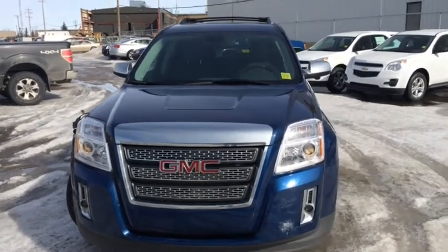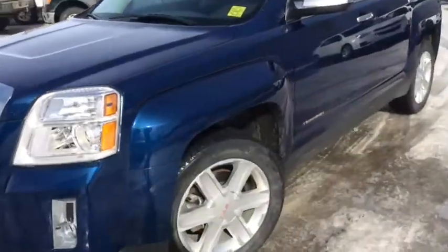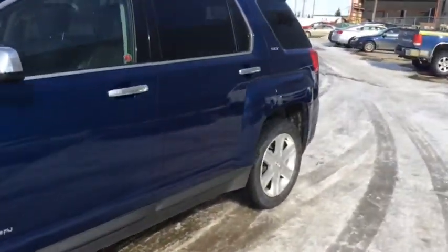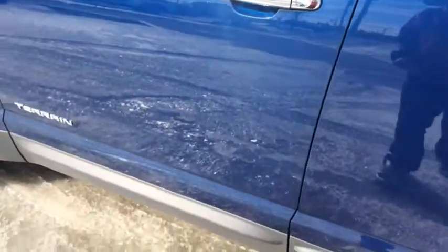Welcome to Davis Chevrolet here in Airdrie. We've got a used 2010 GMC Terrain with a blue exterior, chrome trim, and rear tinted windows. Let's take a look at the inside.